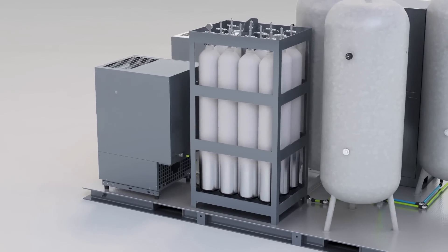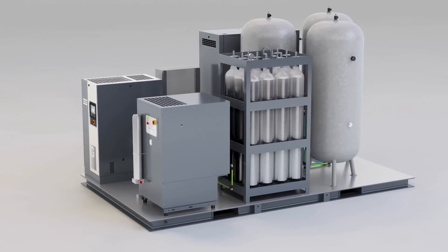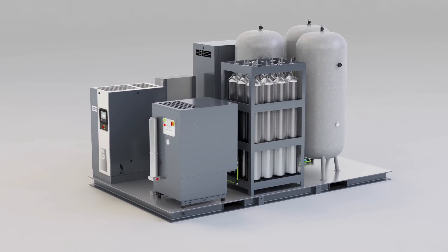The nitrogen generated by this skid is stored in 300 bar cylinders — that's the equivalent of a 20 cubic meter tank filled at 10 bar. You'll always have excess nitrogen available at your fingertips.